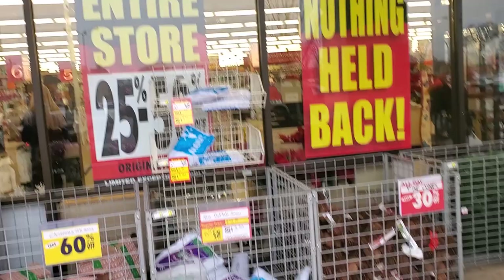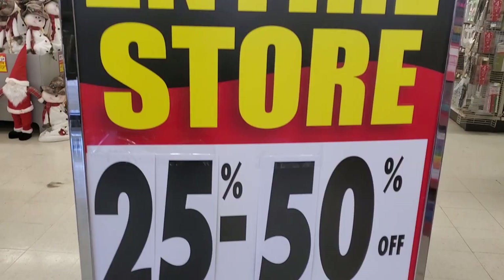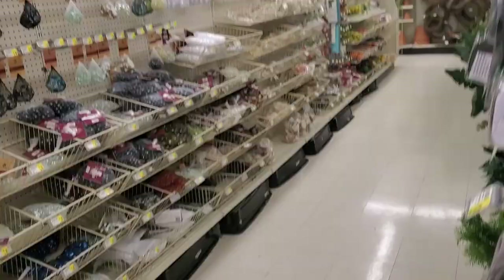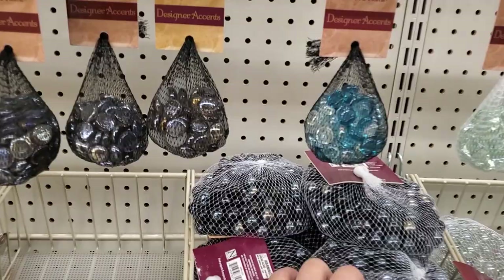Alright guys, everything in the store is 25 to 50% off. You guys are probably like, what happened to the live sound? Well, I had to disable the live sound because they're actually playing Christmas music right now, so voiceover and my own music. I did this video in the middle of December, so right now the discounts are probably a lot higher — make sure you guys check it out before everything gets sold out.